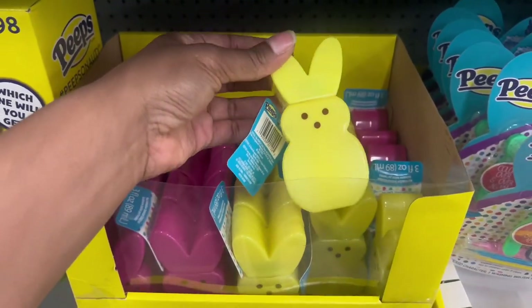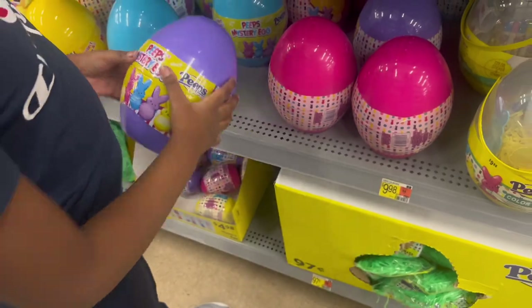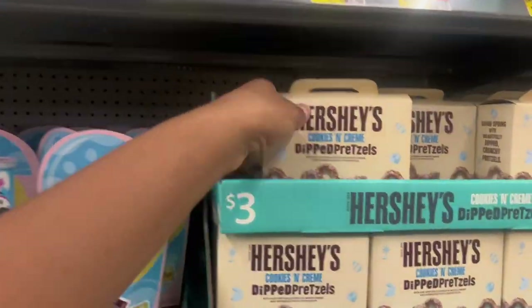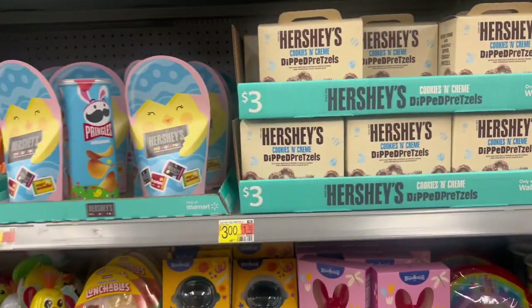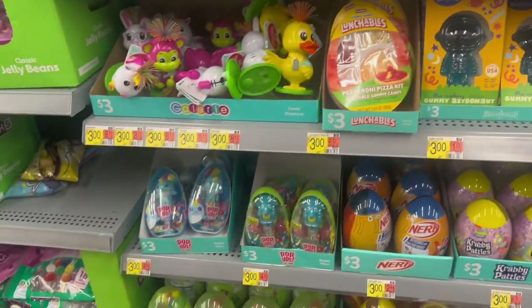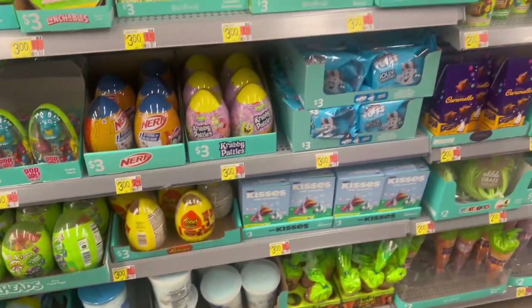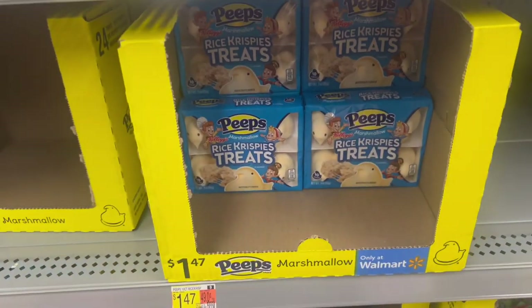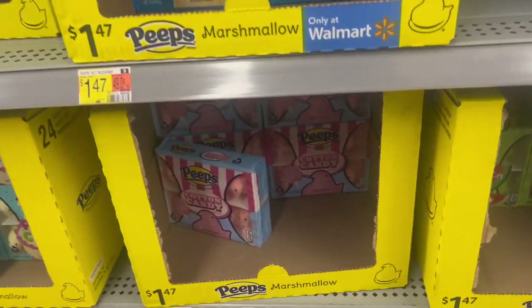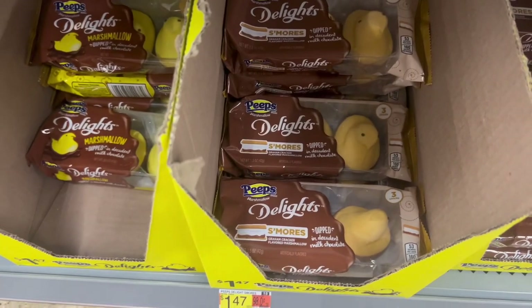They have scented bubbles — how cool! $1.98. There's a mystery Easter egg — Peeps mystery egg for $9.98. Oh, look at that giant sucker for $3! This is a giant sucker! Hershey cookie drip pretzels — $3. Look at those astronaut gummies — cute! And these suckers with the dinosaur. They got cotton candy — watermelon sour watermelon, the fruit punch, and s'mores!